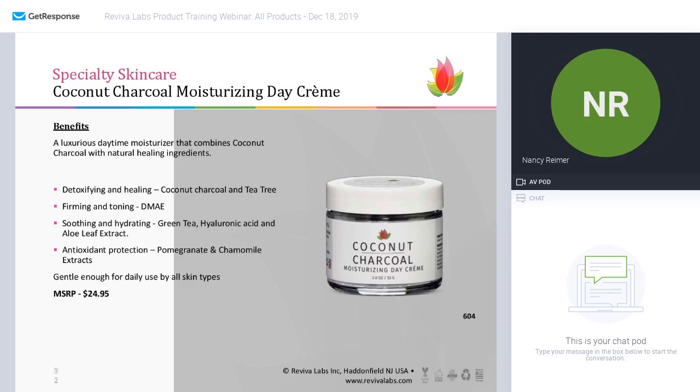The coconut charcoal moisturizing day cream is used during the day. It will help detoxify and heal with coconut and tea tree — you get a nice scent of tea tree when you open this moisturizer and you just know it's going to do great things. We've also included DMAE for firming and toning, as well as soothing natural ingredients like green tea, hyaluronic acid, and aloe, and some antioxidant protection with pomegranate and chamomile extract. Used by all skin types.